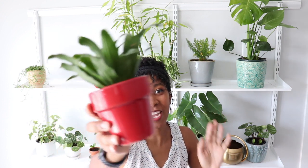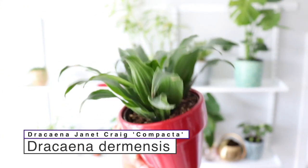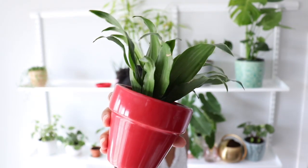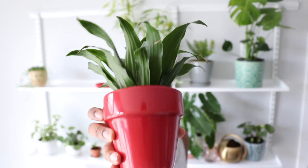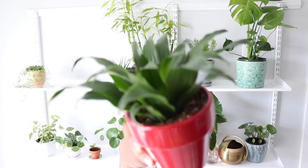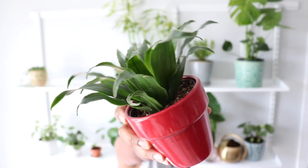The next plant is Dracaena compacta Janet Craig. This is just a super cute plant — I saw it at Home Depot and I was like, I need that because it's adorable. It doesn't require very much care at all; it just kind of sits there and it's cute. It would be super cute in a pineapple cache pot, but right now it's just in this red pot and I love it. I don't know who Janet Craig is, but she's a cute plant.